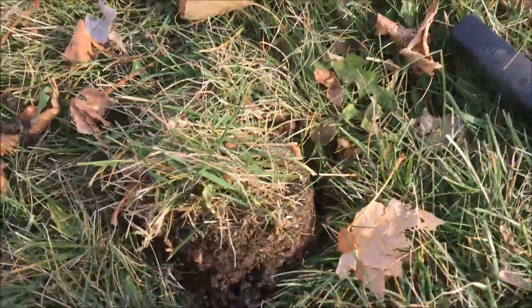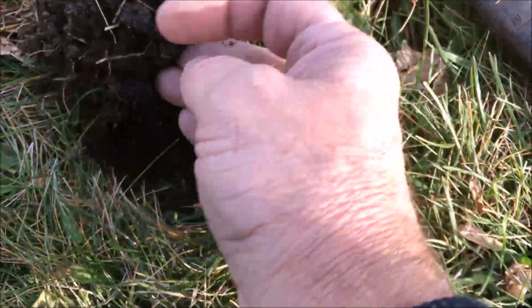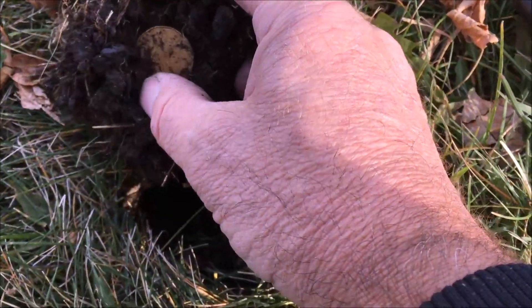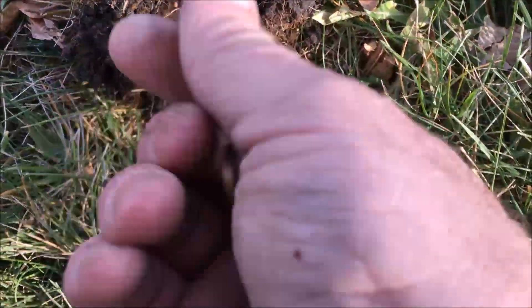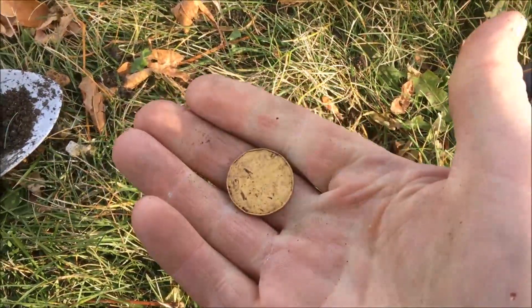Here we are again — this park seems to be giving us a lot of coins. Turn over the plug, you can see it right in here. It's another loonie, another Canadian dollar. The more of those the better! We'll take that one.